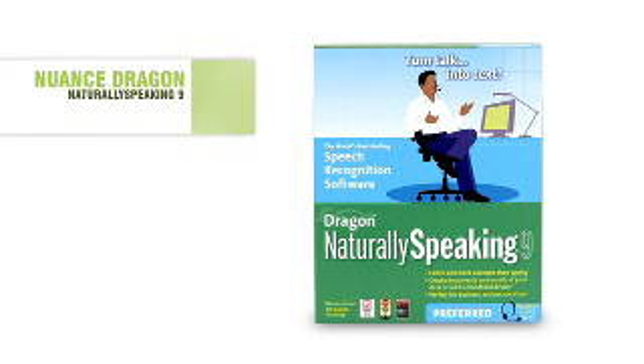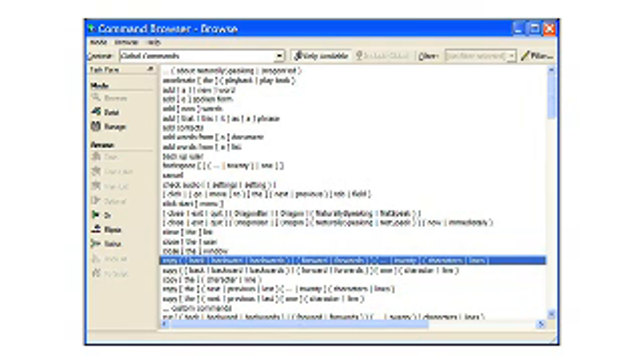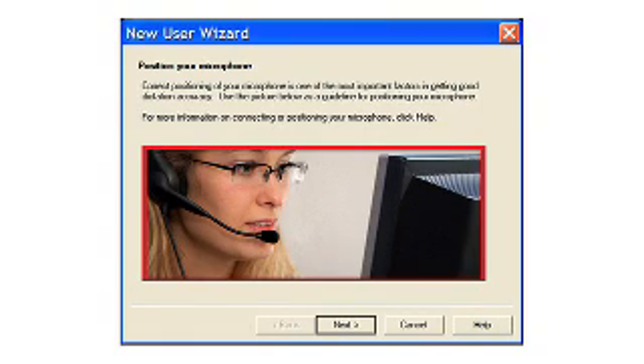What about speed? Can I keep up with fast talkers? An average person speaks at about 120 words per minute and types at about 40 words per minute. So in order to complete emails, documents, and reports through voice recognition software, you're actually going to create them three times faster than you would just by typing.